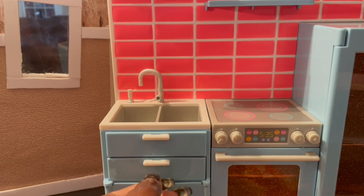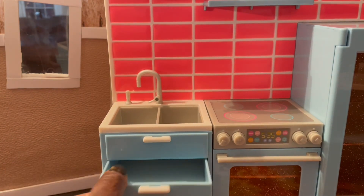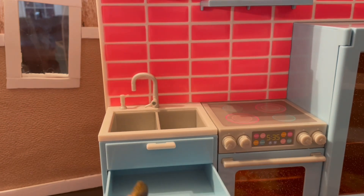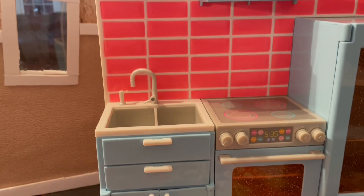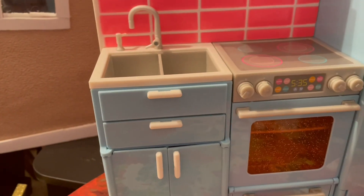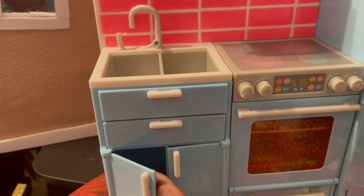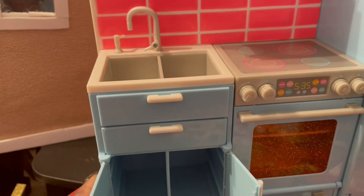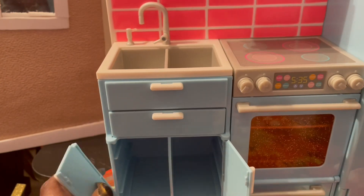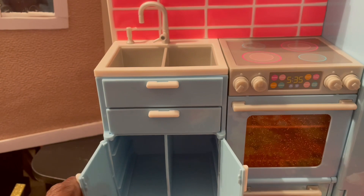It has drawers that actually open. These actually open, but they don't come out — I thought they did. And then you also have these little cabinet doors that also swing open. They don't open very much, but they do open. And they do come off, so be careful, people.